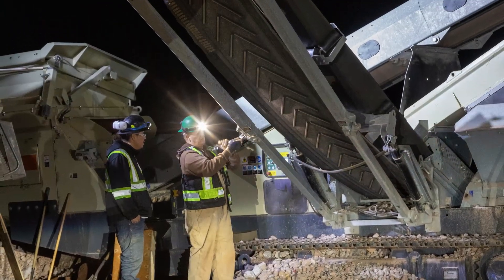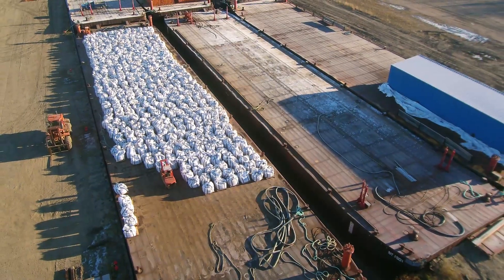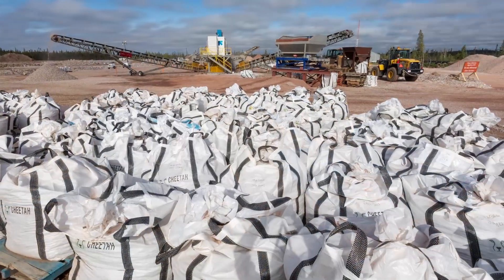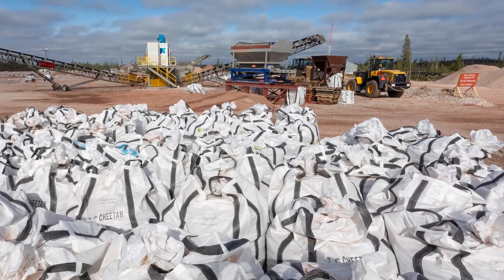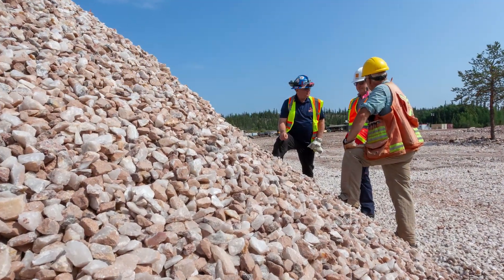In October of 2021, they shipped 500 tons on the territorial government's barge service to the intermodal hub of Hay River on the south shore of Great Slave Lake. From there, the ore goes by truck or rail to Vital Metals' Rare Earth Extraction Facility in Saskatoon. The production target for the North Tea deposit is 10,000 tons of contained rare earth oxides by 2025.